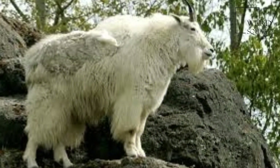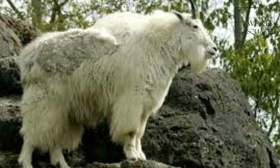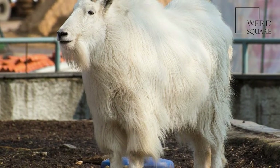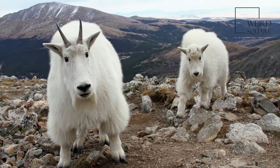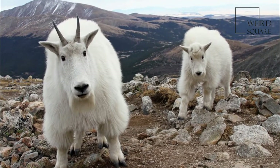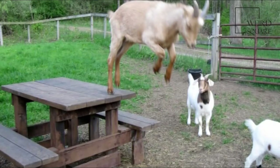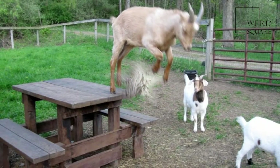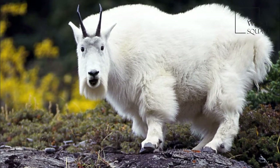Their hooves are well adapted to living on cliffs and ledges. They have a hard, straight outer margin with soft and flexible inner pads that provide excellent traction on rocky cliffs. They stand about 3 to 3½ feet at the shoulder and weigh between 100 and 300 pounds.